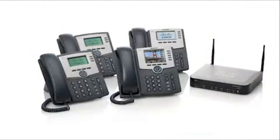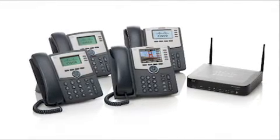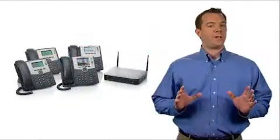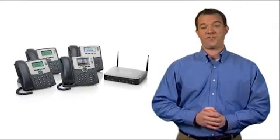The Cisco Unified Communications 300 Series is a competitively priced, complete communication system for small businesses that delivers integrated voice, data, and wireless. It supports up to 24 phone users at a single site and delivers both key system and PBX functionality.